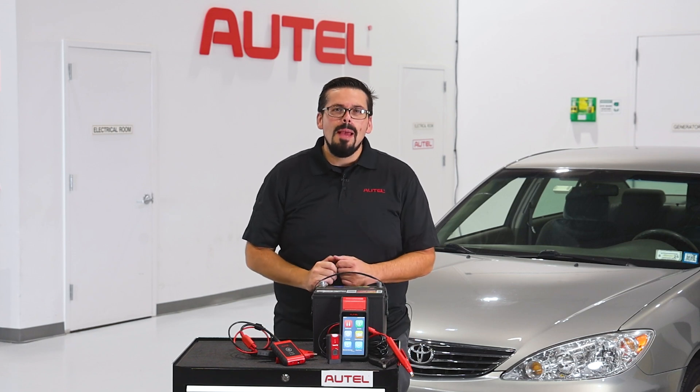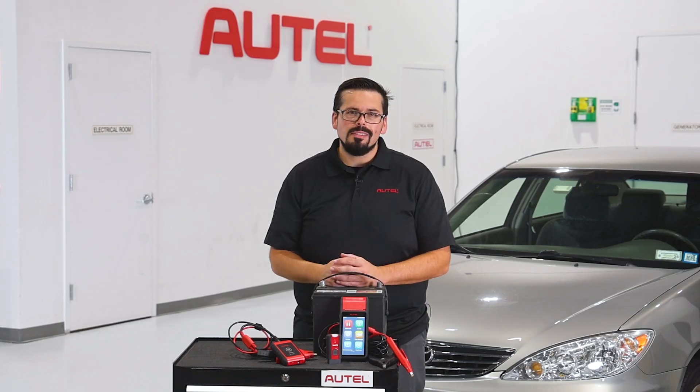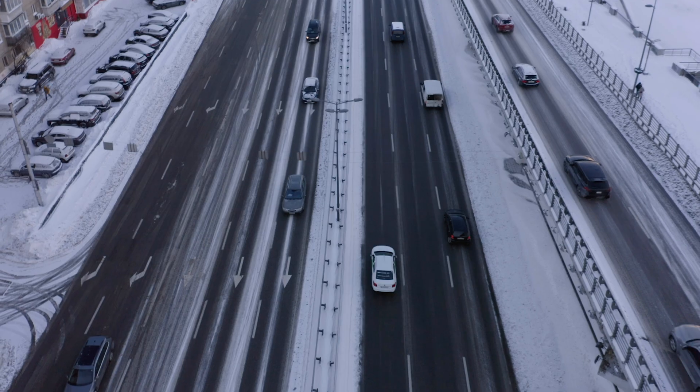It's another scorcher here in New York, making it the perfect day to speak to you about adding complimentary battery testing to your service shops. Why now, you ask? Isn't winter the battery killer?